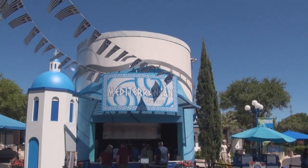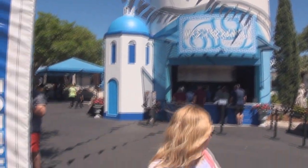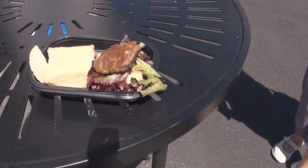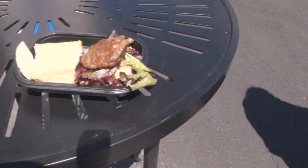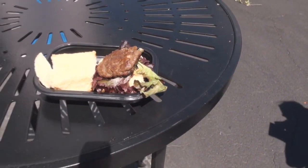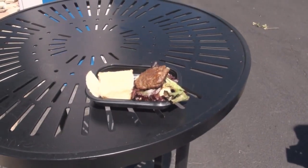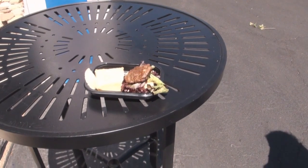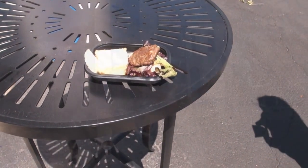We're here at the Mediterranean Greece food station and I got a lamb burger today. Looks like some kind of red and orange salad on top or something. I didn't get the feta cheese spread because I don't like cheese, but I am definitely going to try that out.